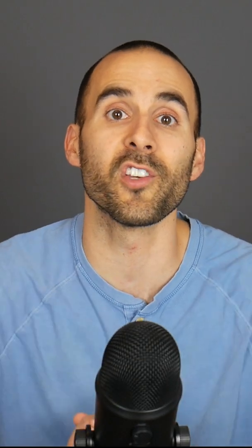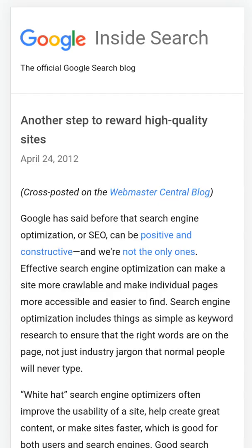In 2012, Google introduced Penguin. Penguin targeted link spam and websites that use manipulative link building practices.